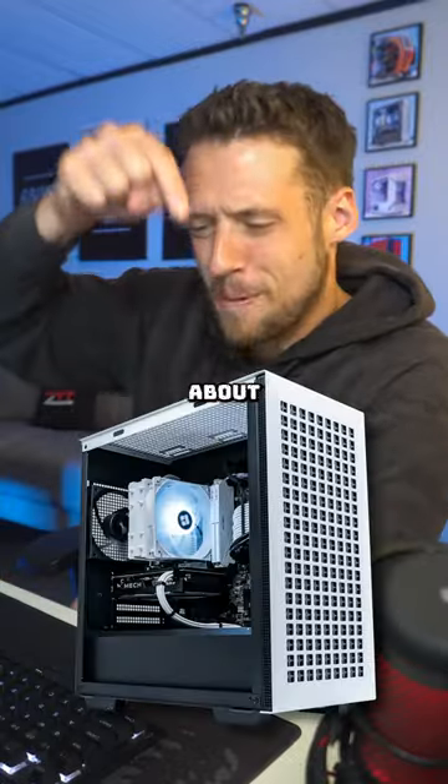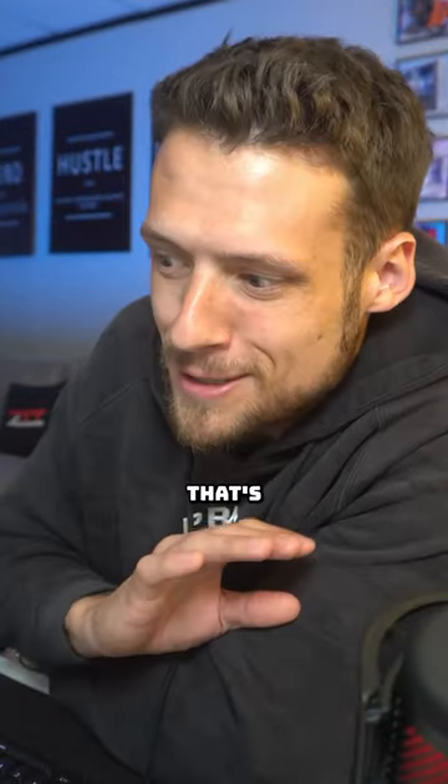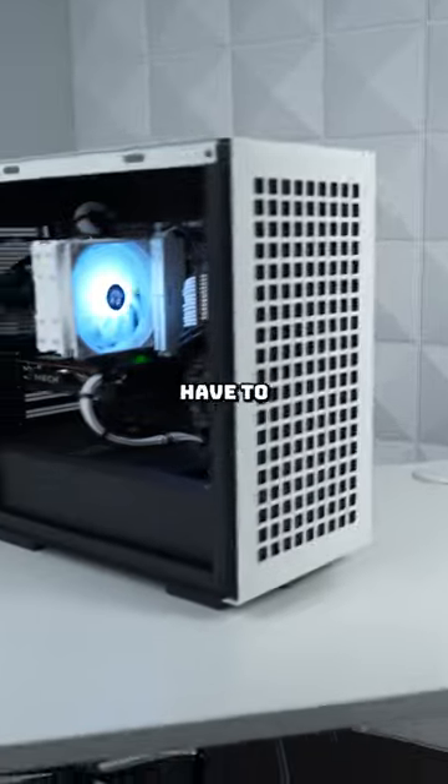Let's ruffle some feathers a little bit and talk about gaming PC pre-builds. Building your own gaming PC is fun and rewarding, but if you don't want to learn how to do everything, that's perfectly okay. It also doesn't have to be expensive.